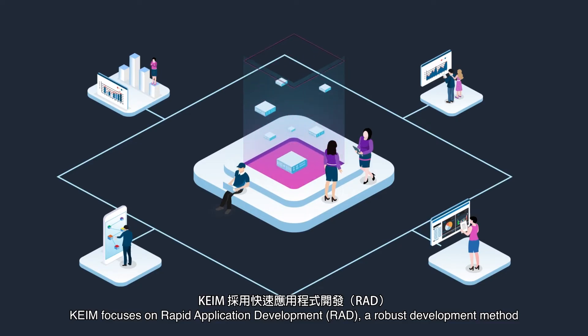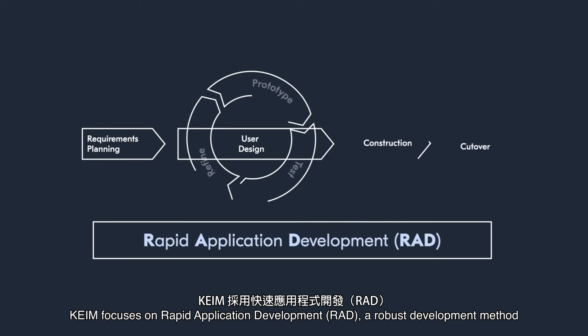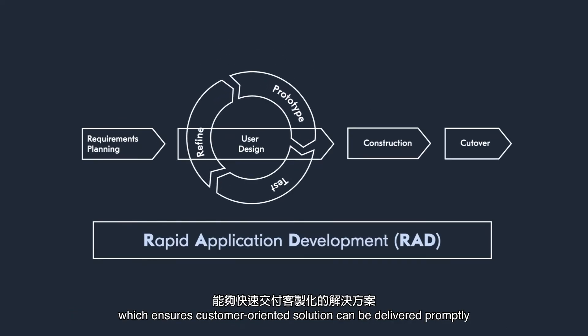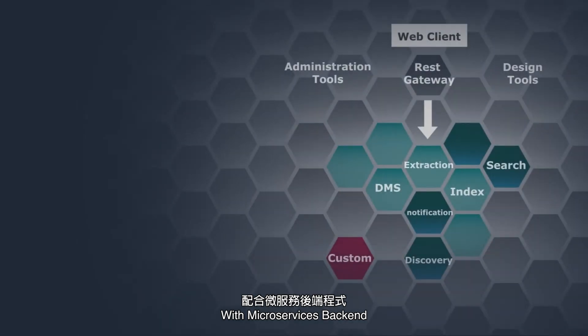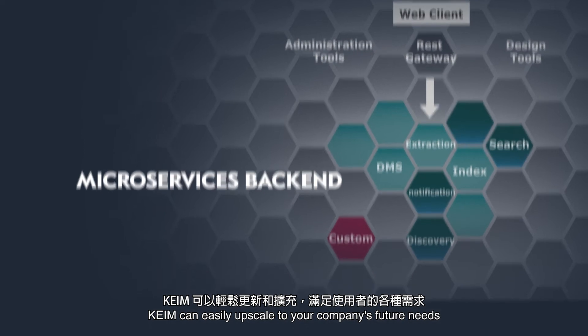KEIM focuses on Rapid Application Development — RAD — a robust development method which ensures customer-oriented solutions can be delivered promptly. With a microservices back-end, KEIM can easily upscale to your company's future needs.